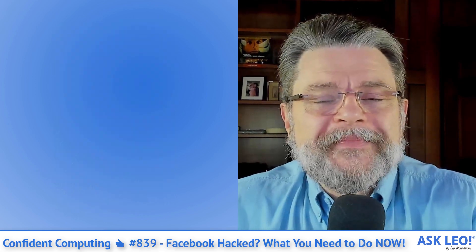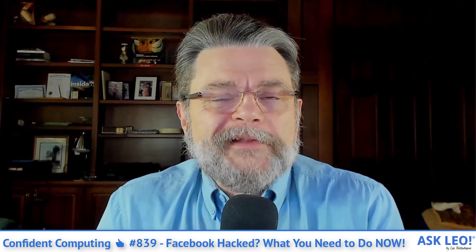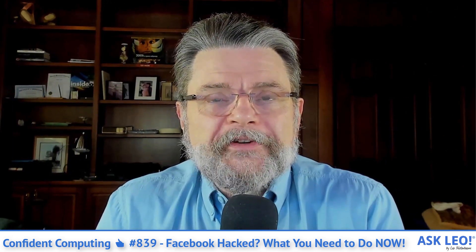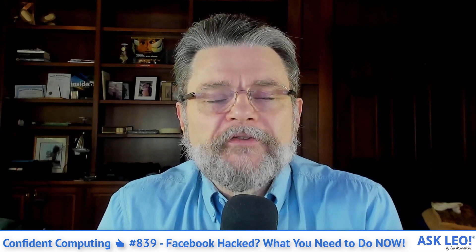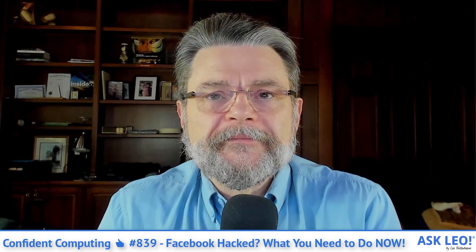Merry Christmas, I guess. Until next week, I'm Leo Notenboom and this is AskLeo.com. Thanks, as always, for being here, for watching, and for your support. Take care.